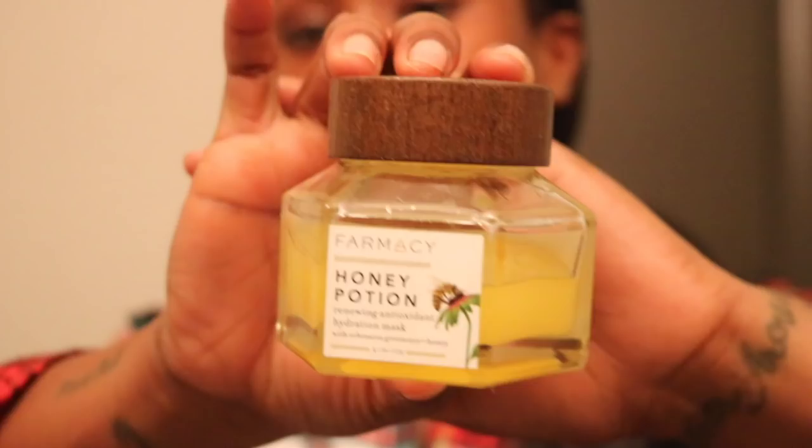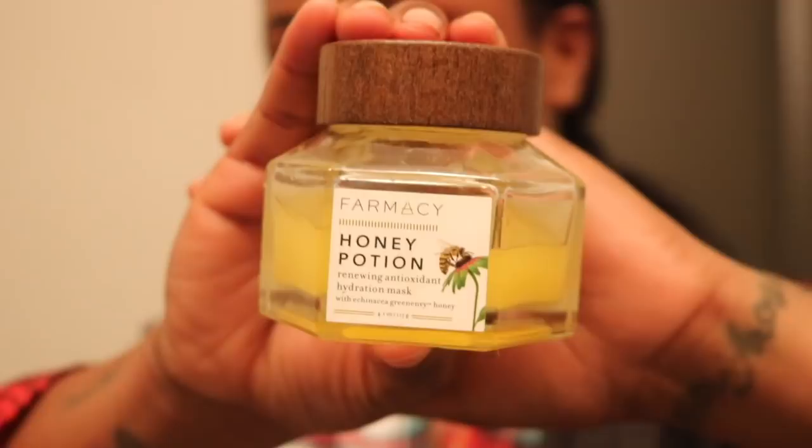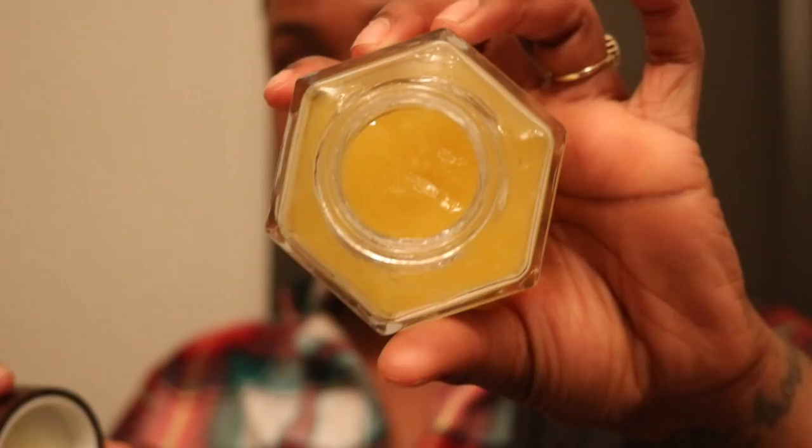I almost forgot — these are my favorite masks. This is the Honey Potion by Farmacy; this stuff is amazing, it's actual honey, and my skin feels so glowy and amazing after every use. Honestly, this is my secret weapon — at Sephora when people ask how my skin looks this way, this is the product I recommend.